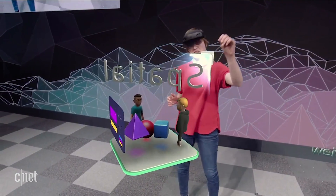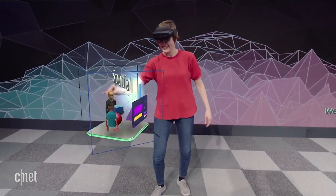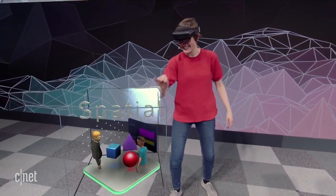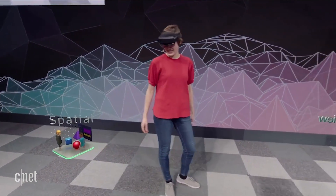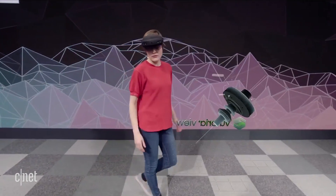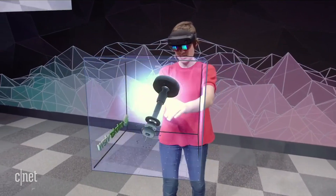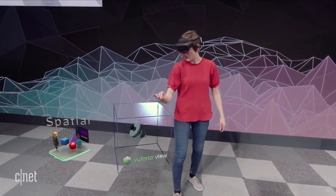I can just grab this corner to resize it, or I can rotate it, or move it. We are touching holograms. This is an app called Spatial — let me just put it right there. I've got another app here called Viewphoria View. It's a little big, so let me just use two hands to make it smaller, then rotate it so you can see, and put it down here in your space shell.